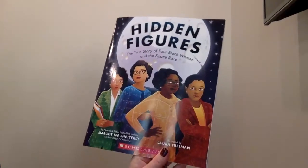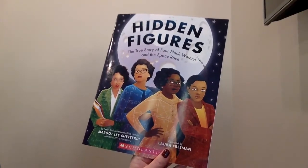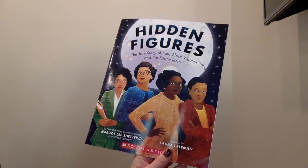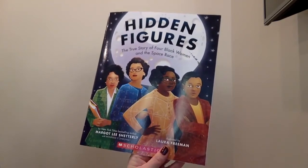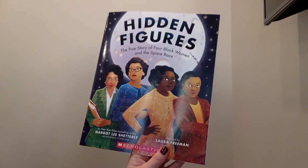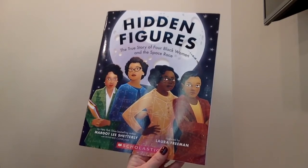For today's science we're going to continue reading Hidden Figures, the true story of four black women and the space race. Please take out your book and follow along.